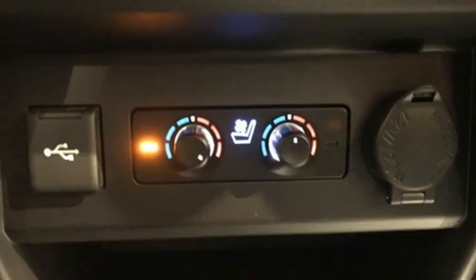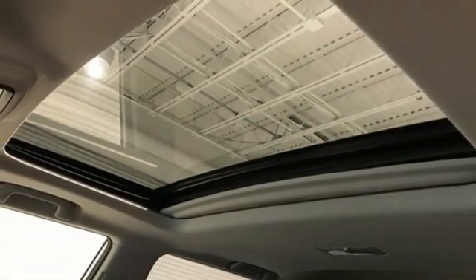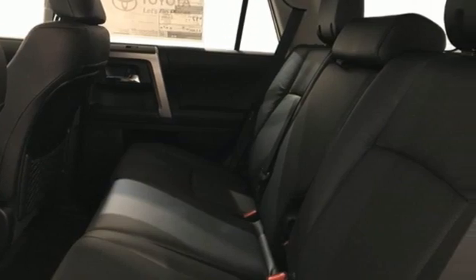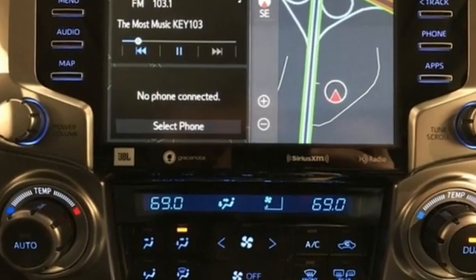Wi-Fi hotspot, streaming audio, power sliding and tilting sunroof, memory exterior door mirror settings, and V6 engine. Comfortable, convenient, quality — Toyota.